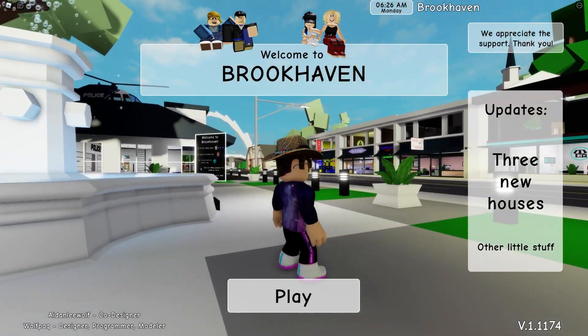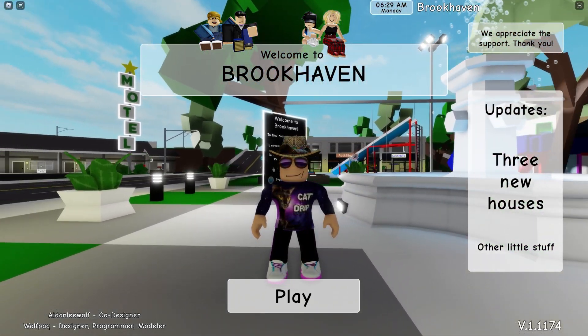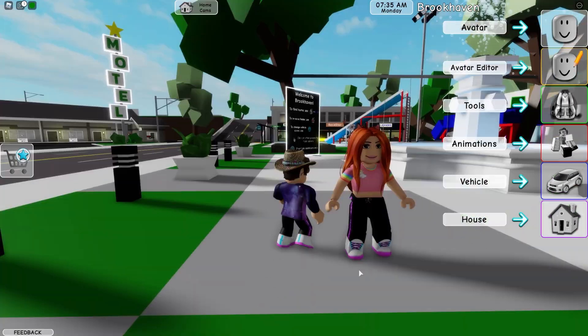Hey guys, Super JD here, and today we're gonna be checking out the new update for Brookhaven. Looks like they just added three new houses and some other little stuff, so let's check it out.